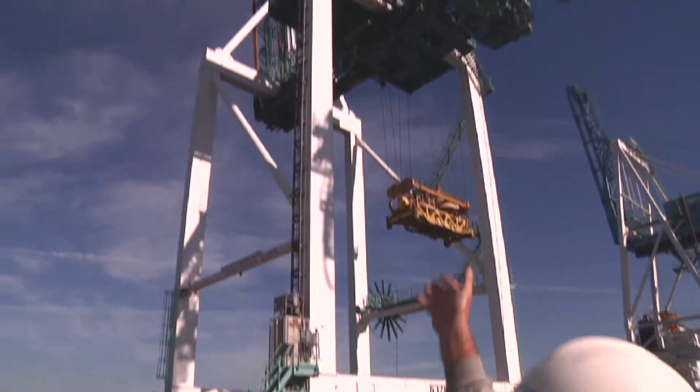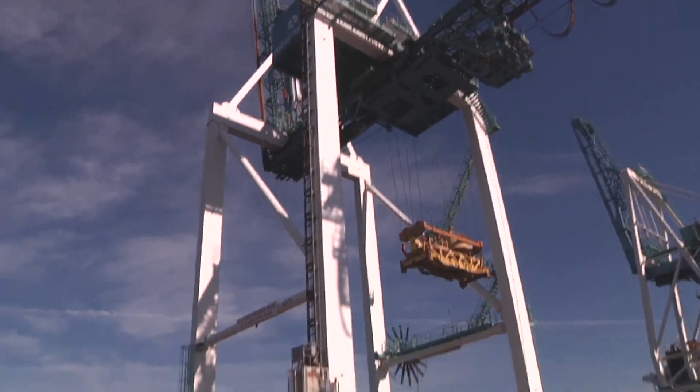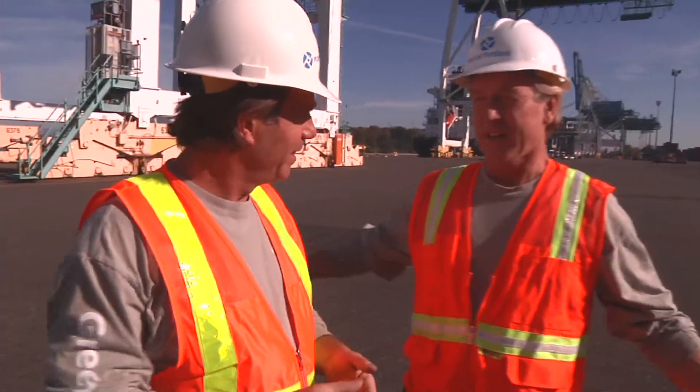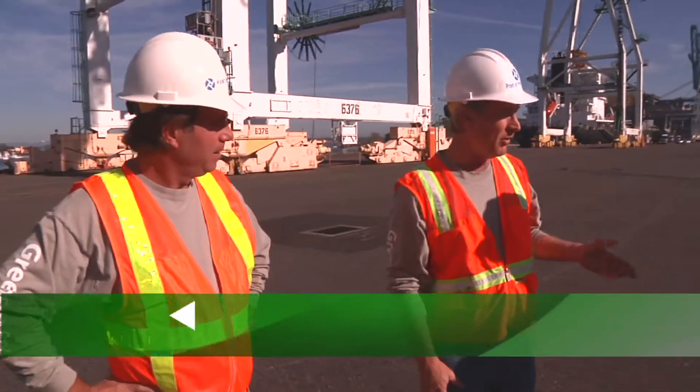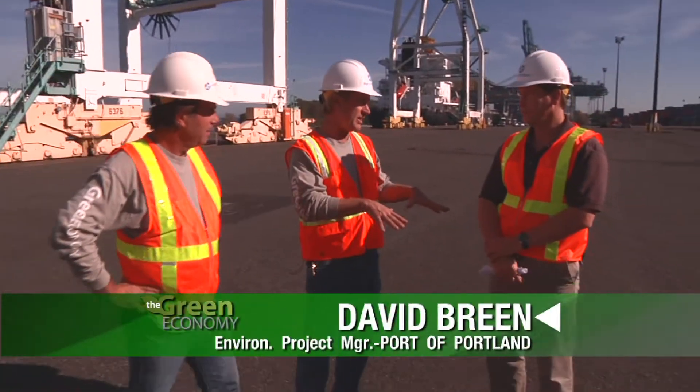We're at the Port of Portland. Behind me is just pieces of giant equipment — none of it looks particularly green to me. Don, help me out with this one. What could be green here? Well, we're on the Columbia River at the Port of Portland, Terminal 6. And Dave's going to explain to us a little bit about what you've done to go green and sustainable here.